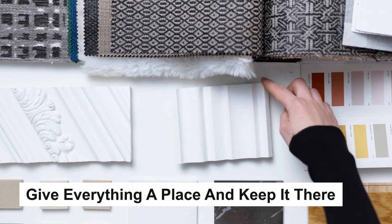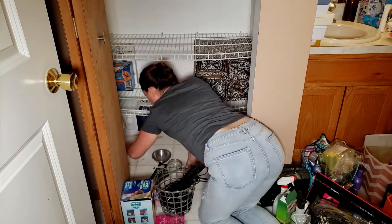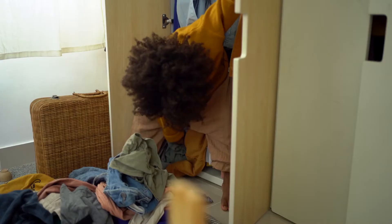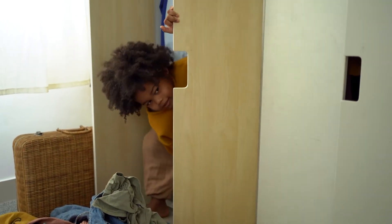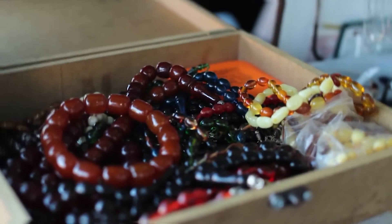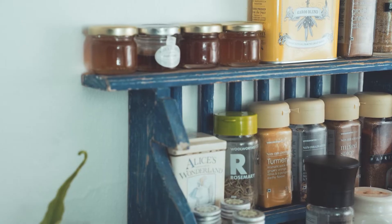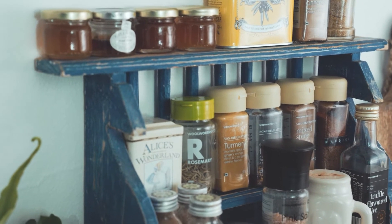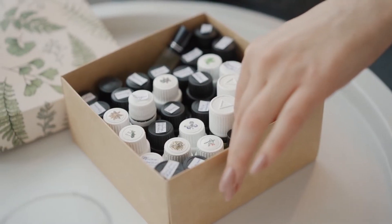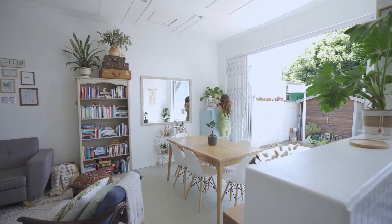Give everything a place and keep it there. If you constantly fight the battle of mess in your home, it's probably because you have homeless items. Each item in your house should have a place to return to when you've used it. This is also a great tip to teach children. When finished with something, put it back where it belongs. For example, spices belong in a specific cabinet or on a spice rack, toys go into a toy bin, and cosmetics are kept in the drawer — not cluttering counter space. This little trick will keep your home tidy all the time.